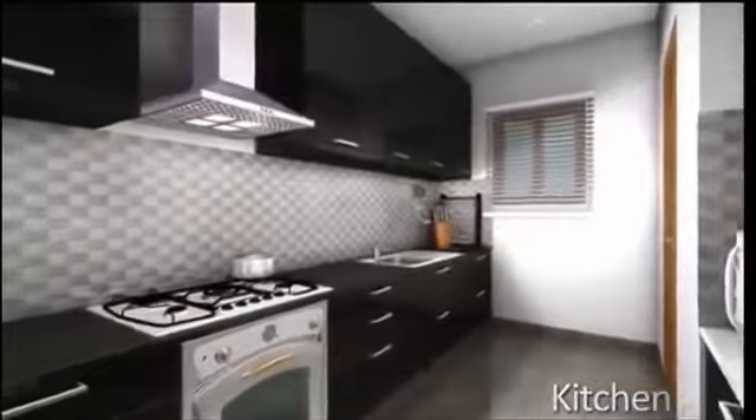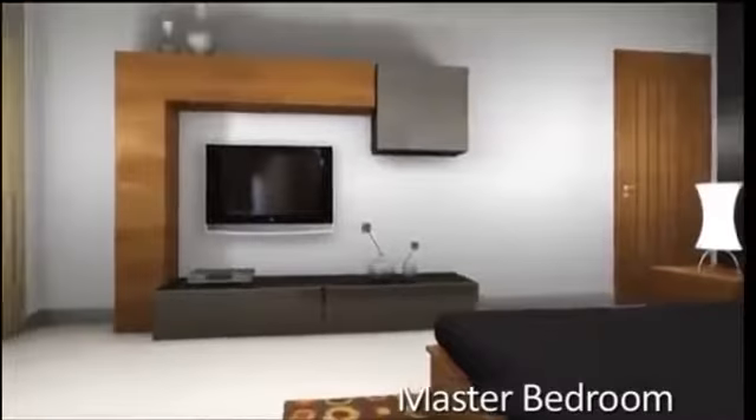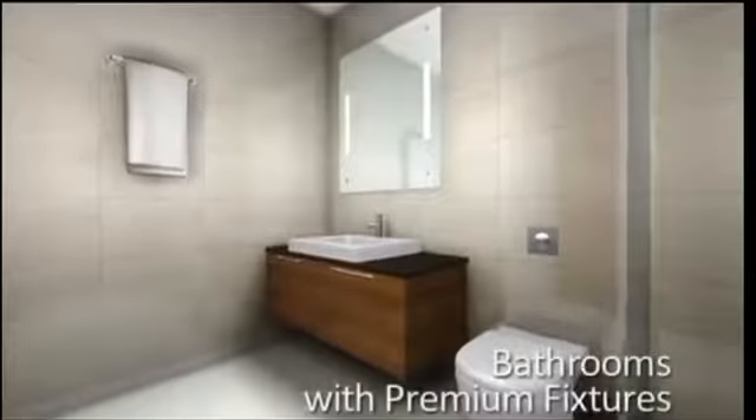But we know your home deserves a lot more, which is why it comes with only the best available premium specifications and fixtures that reflect the higher lifestyle you aspire to.